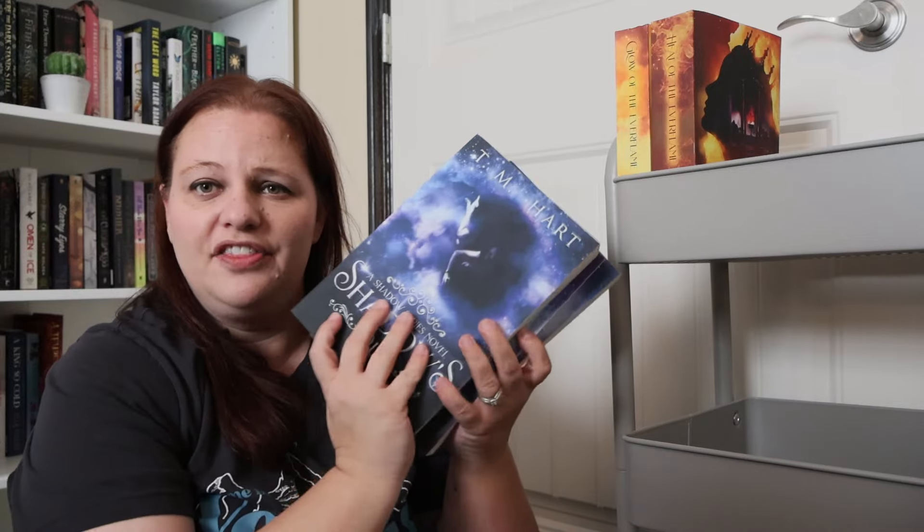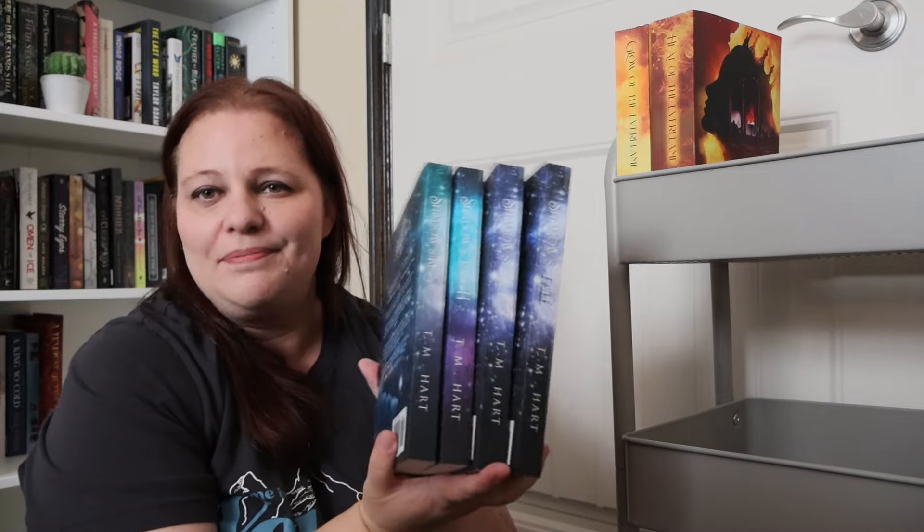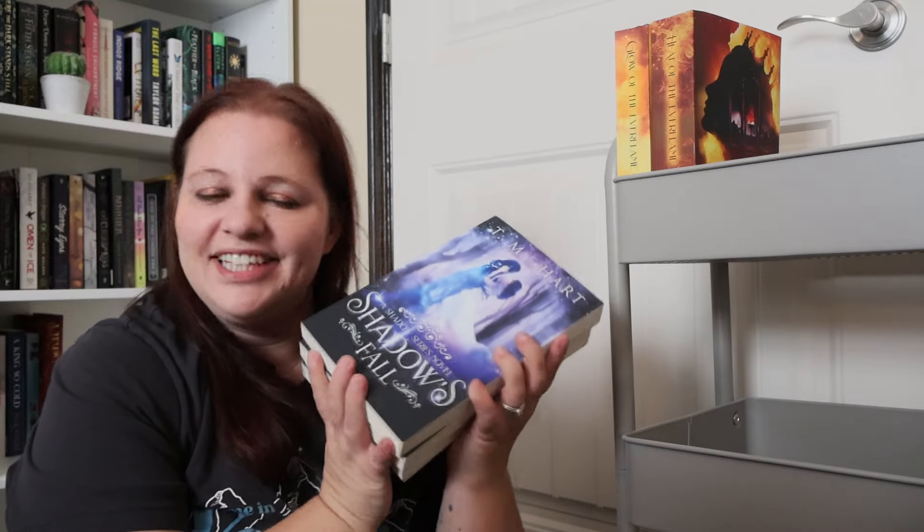I think it's time to finally read The Shadow Series by TM Hart. I ended up getting an extra copy of Shadow Kiss whenever I did my blind date with a book unboxing, and I figured it's time to go ahead and read these. I've had them for so long — they were the originals published in 2017. These are the original covers before the remake, which are absolutely stunning. I don't know why they went away from this one, but it's time to get to the series.